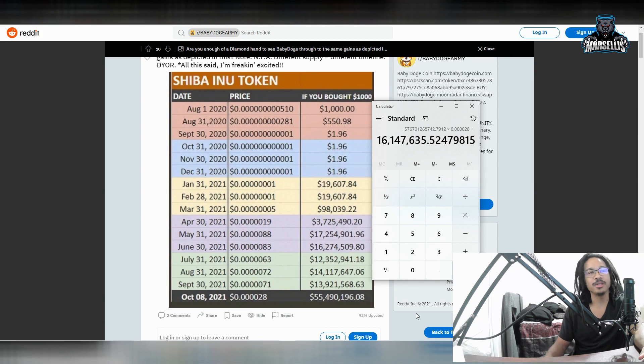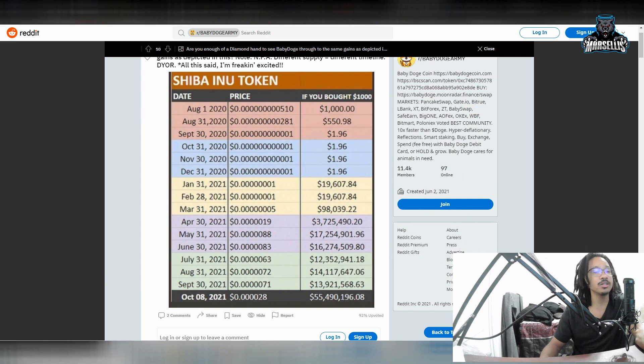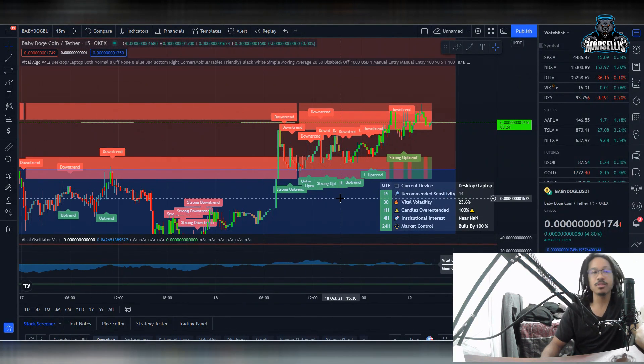I'm not a financial advisor. None of this is financial advice — we're all investing at our own risk. Only invest what you're willing to lose. Anything can happen; crypto could disappear, even though it probably can't. I'm not telling you to dump all your money in Baby Doge. I'm saying if you allocate a small amount of your money in Baby Doge, something could transpire. This is just speculation — pure speculation. And this is probably your speculation too if you're watching this.